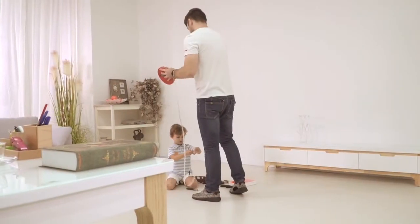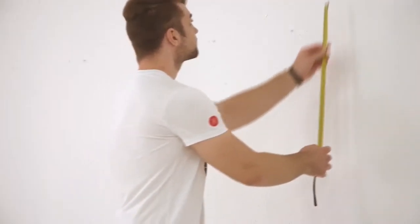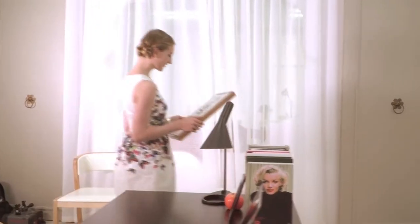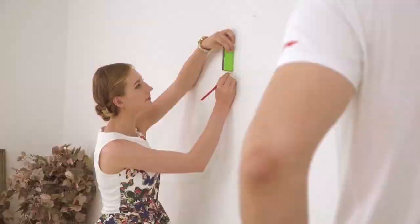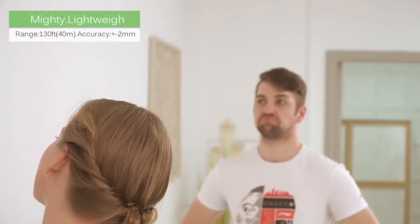Kiwi P1 is the perfect all-in-one product to cure your measurement headaches. Ideal for interior design, quantity surveying, building, or simply purchasing furniture for the home. Forget the bulky, complicated laser distance meters with just too many buttons.